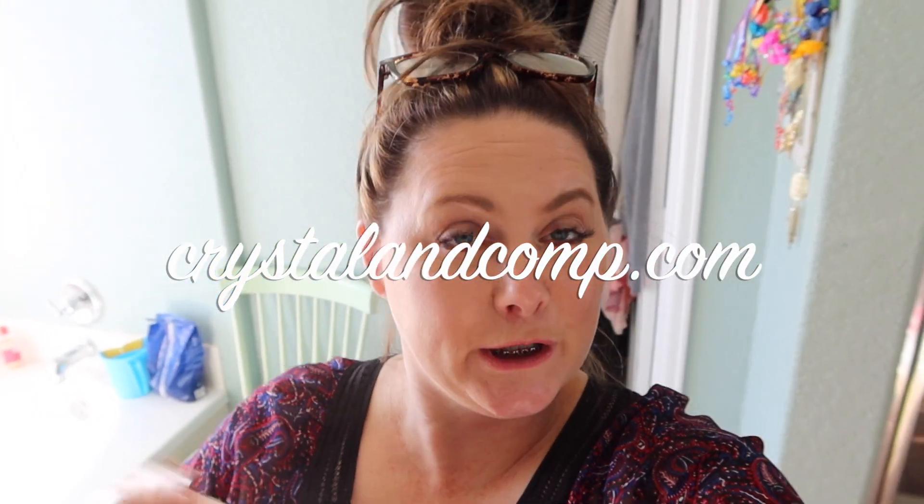Hey there, it is Krystal Lopez from KrystalIncome.com. How are you doing today? I hope you are having a wonderful day. I want to bring you along as I share my new method that has been working for almost about three months with my laundry.